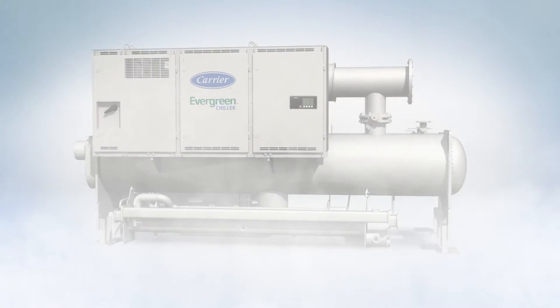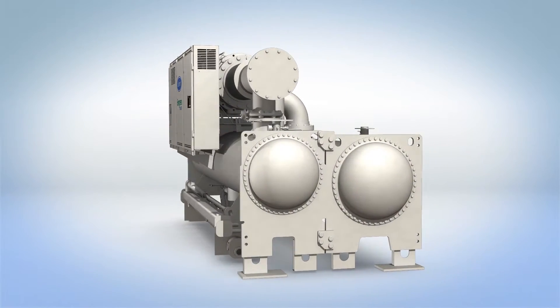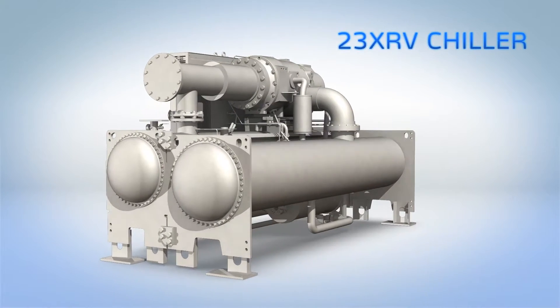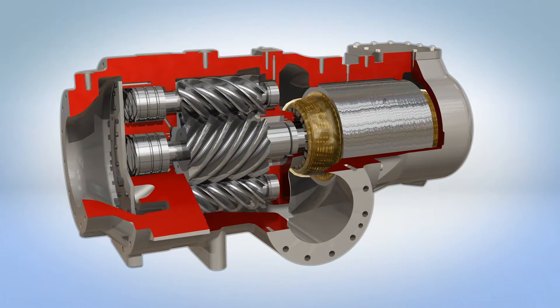The experts at Carrier have done it again with a surge-free chiller — so tough, so robust, you may just forget how efficient it is. The Carrier 23XRV: the lifecycle chiller. The robust, dependable performance of 23XRV chillers stems from Carrier's advanced Foxfire compression technology.